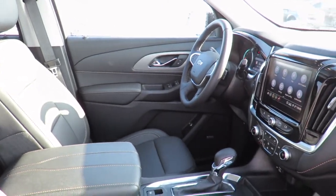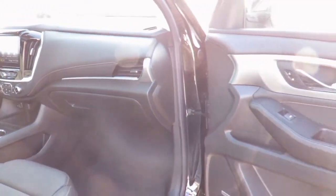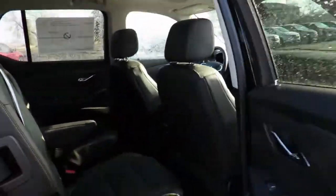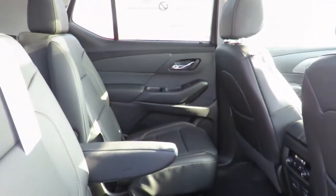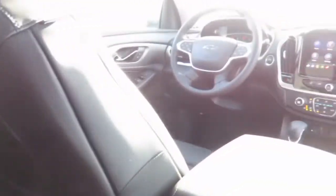We also have service loaner vehicles available to you if needed, or feel comfortable in our customer lounge with free refreshments, snacks, cable TV, children's play area, and free Wi-Fi. We invite you to experience exceptional service with a friendly atmosphere at Jeff Smith's County Chevrolet in Essex.